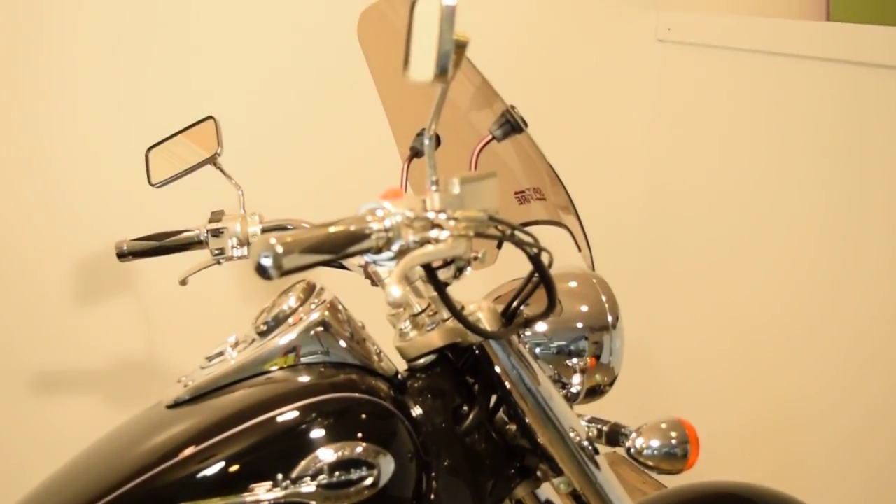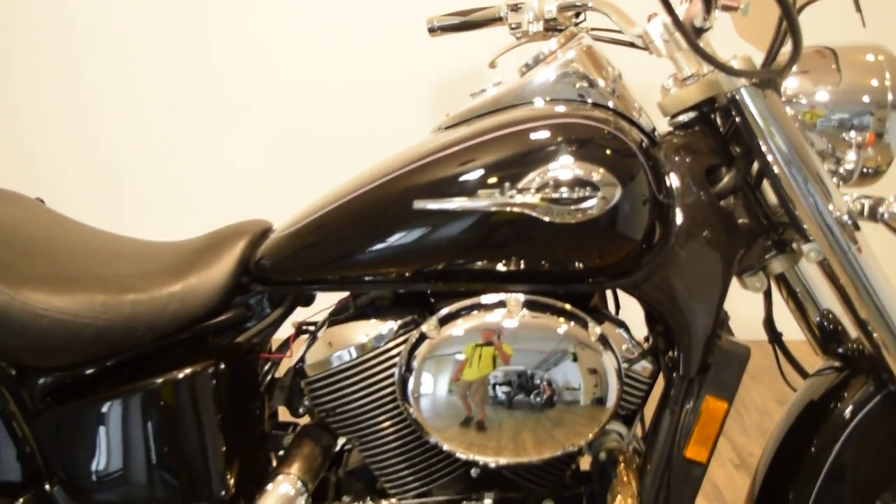It's got a passenger backrest, a windshield, and aftermarket grips. It's got 17,000 and some odd miles on it.